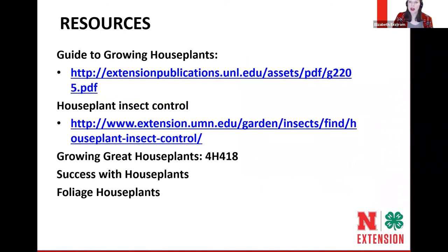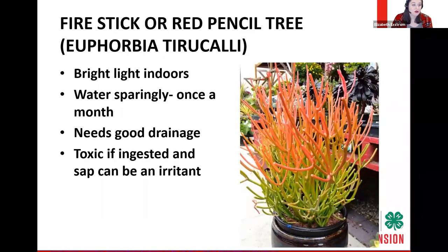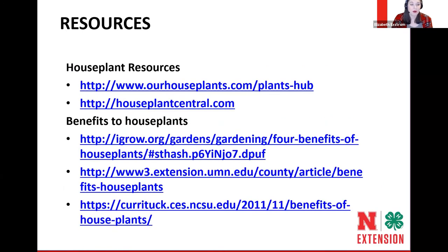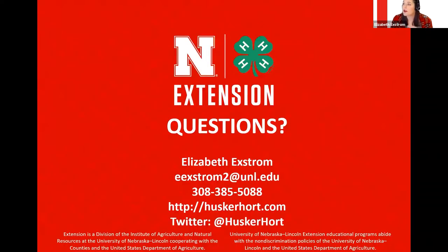There are lots of Nebraska Extension guides out there on growing great houseplants — one about growing them, one about insect control, as well as foliage houseplant resources. With that, I'll stop my share and we can go ahead and start answering some questions.